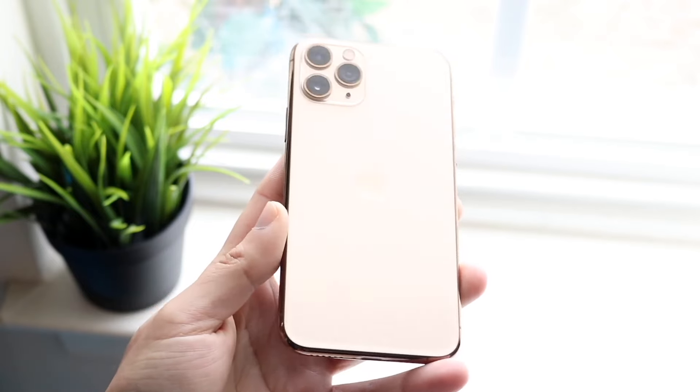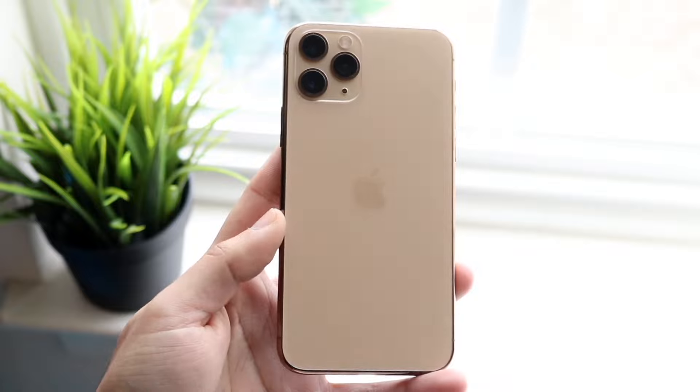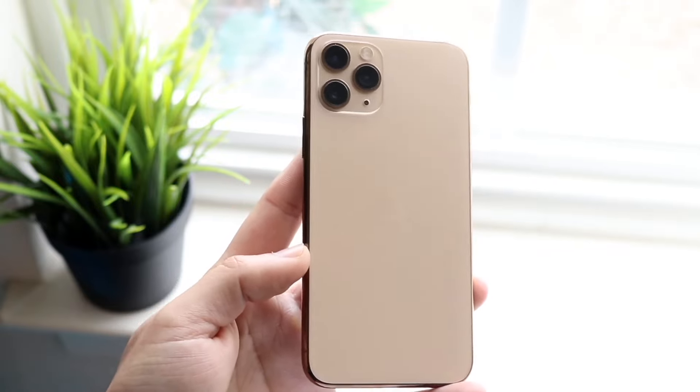If you want a better camera, you can always go for the 14 Pros or the 15 Pros — those are definitely going to be better — but I still love my iPhone 13 Pros and even the 12 Pro and the 11 Pros too.